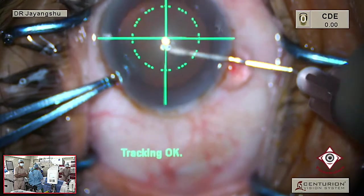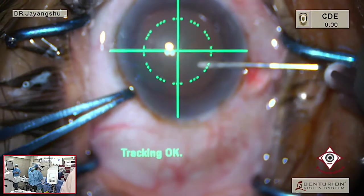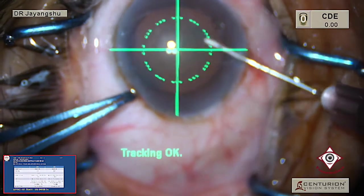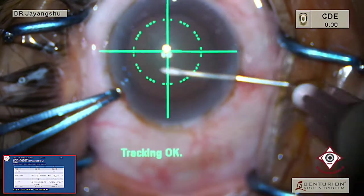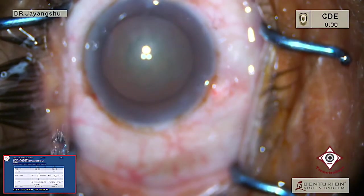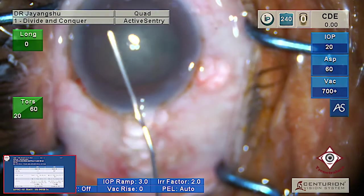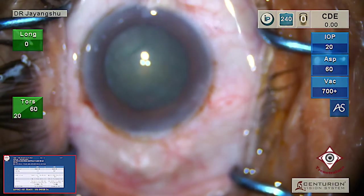When we have a hypermature or intumescent cataract, it is better to stay within the guidelines. When it is a relatively normal type, you can stay outside. So we have the wave, the delineation, and the rotation.